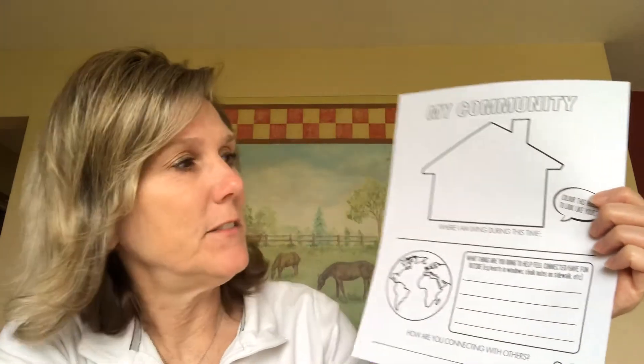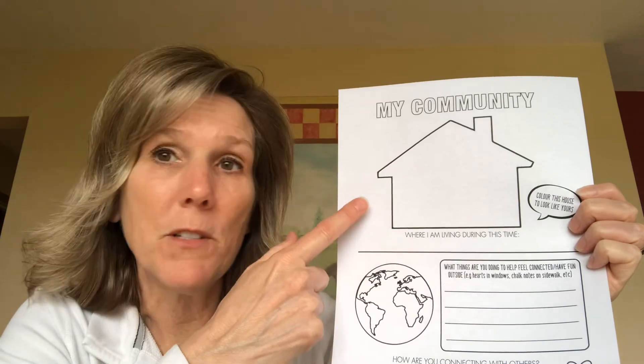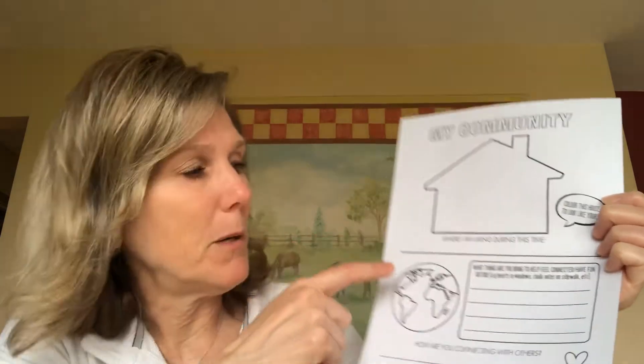The next one says 'My Community.' Remember from social studies — community is a place where you live. Color the house to look like yours. Some of you live in an apartment — you can color it like your apartment building. Then it says what things are you doing to help feel connected and have fun outside? Are you riding your bike? Are you using sidewalk chalk? You could put down that you're having Zoom meetings with me — that would be kind of fun.